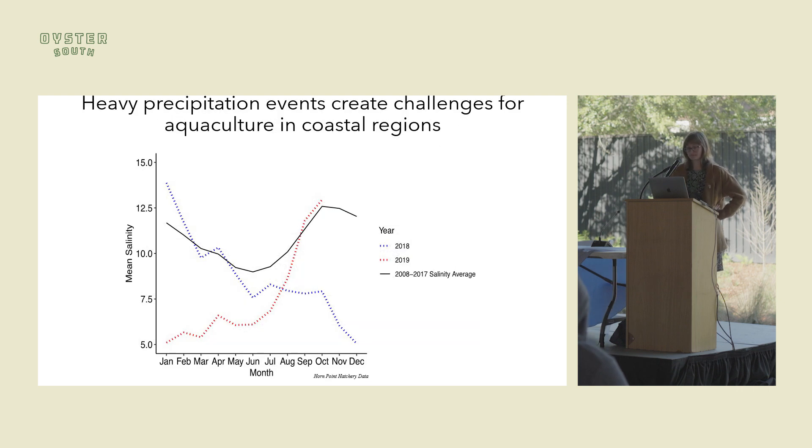In Maryland, we saw in 2018 a heavy precipitation event, which coincided with my PhD — kind of perfect. This graph shows the mean salinity in the Choptank River, which is in Maryland in the Chesapeake Bay. The black line is the average from 2008 to 2017. In 2018, the blue line shows that in early spring, rain started and continued, and salinity plummeted all the way down to five and remained low through 2019 until early fall — less than five in the Choptank River for a long period of time.